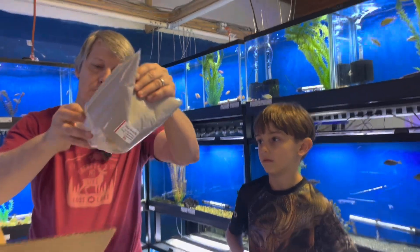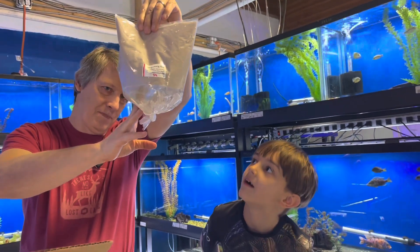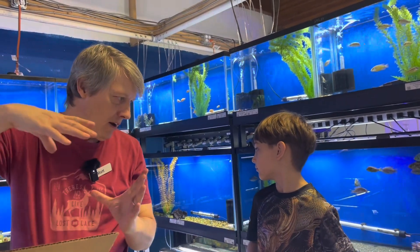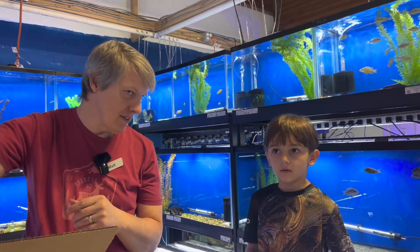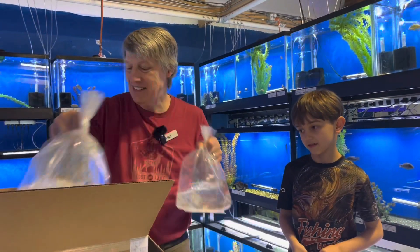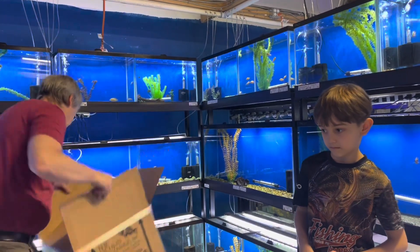The last thing in this box — he's round like a puck. What's another word for puck? Like you throw the discus — they're discus fish, but don't throw them. That's a three-inch blue turquoise discus. All right, another box down — you having fun? Want to keep doing this? Absolutely, let's do it again.